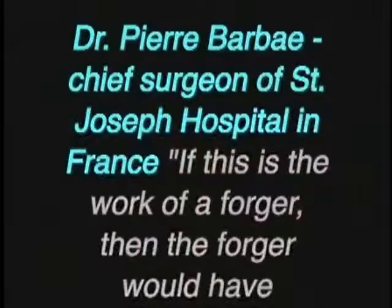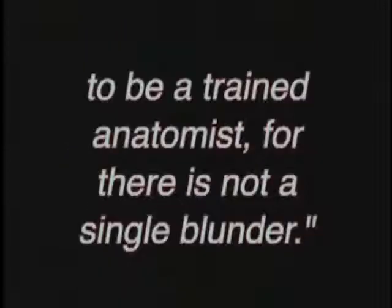Studying the photos of the Shroud caused Dr. Pierre Barberi, a chief surgeon of St. Joseph Hospital in Paris, France, to say: 'If this is the work of a forger, then the forger would have to be a trained anatomist, for there is not a single blunder.' On the Shroud, when a nail pierces the median nerve in the wrist, the thumb goes automatically into the palm — and that's exactly what's shown on the Shroud. This wouldn't invalidate the prophecy 'they have pierced my hands and my feet,' since anatomists throughout history have understood the hand to include the wrist, palm, and fingers.